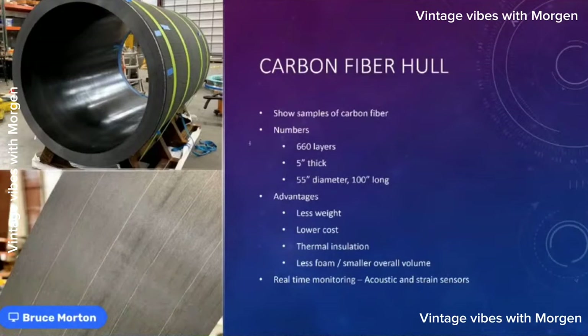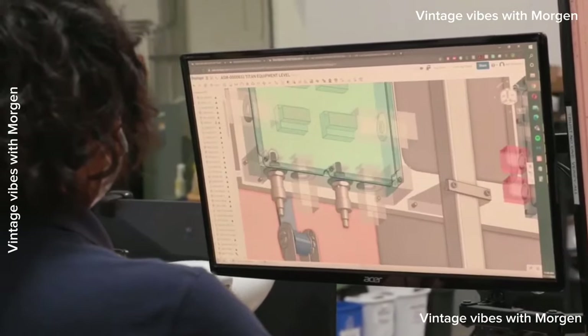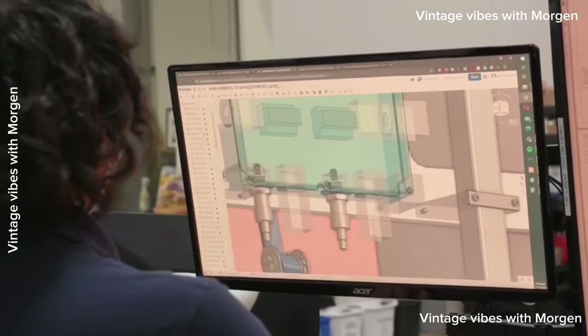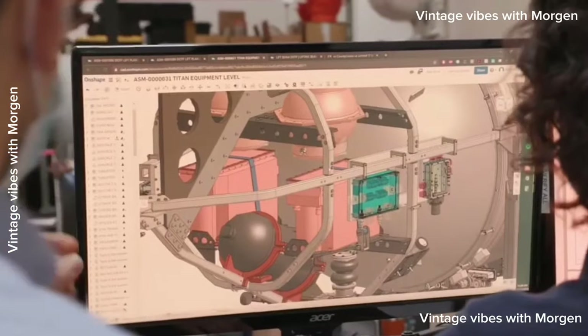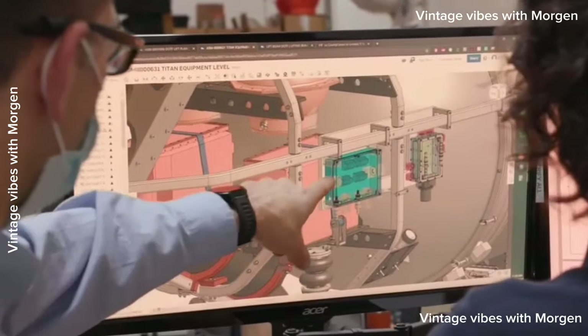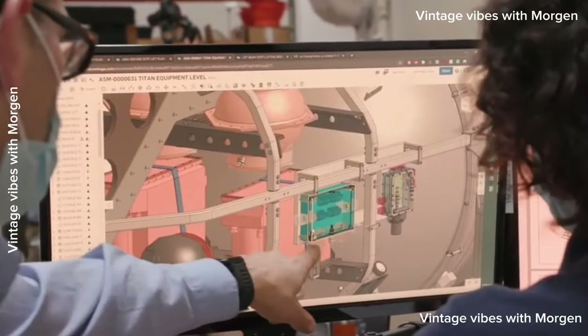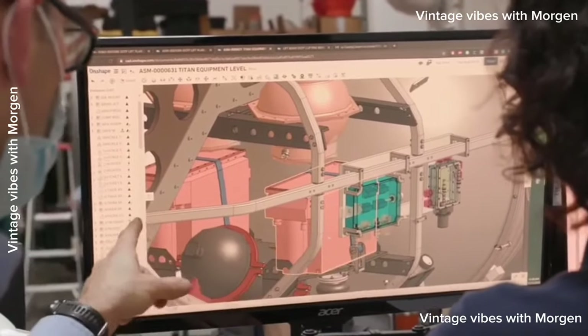The first time we tested the hull in a hyperbaric chamber we could hear fibers breaking, but on all successive dives and tests it was quiet — we'd worked out all the kinks. Like a spring, under pressure it compresses slightly and relaxes, but no more fibers break. We designed the sub in CAD before building it, so all parts were ready and waiting — once the hull came back from testing we assembled the whole sub in about two months.